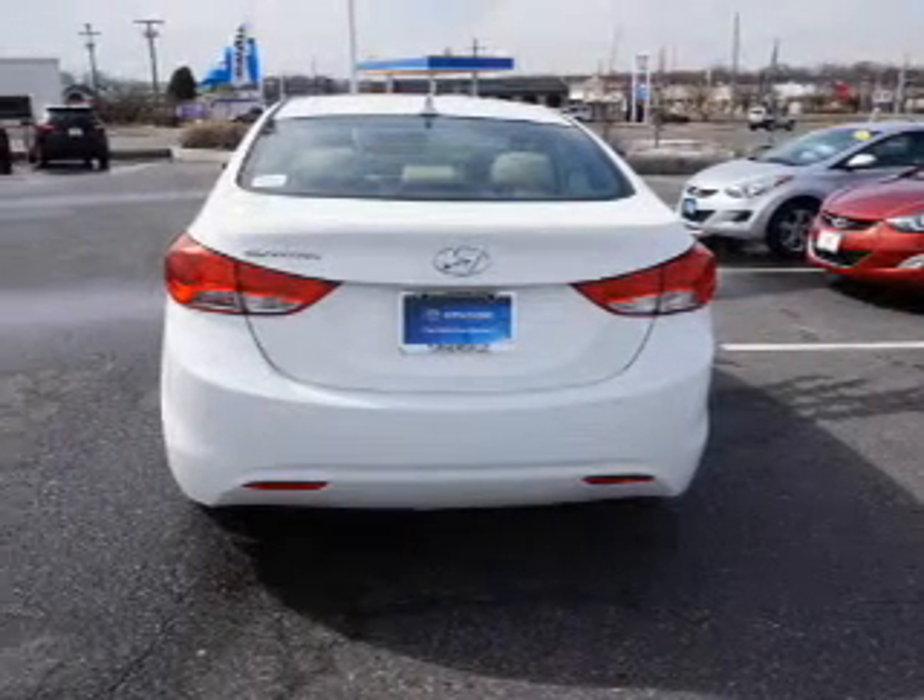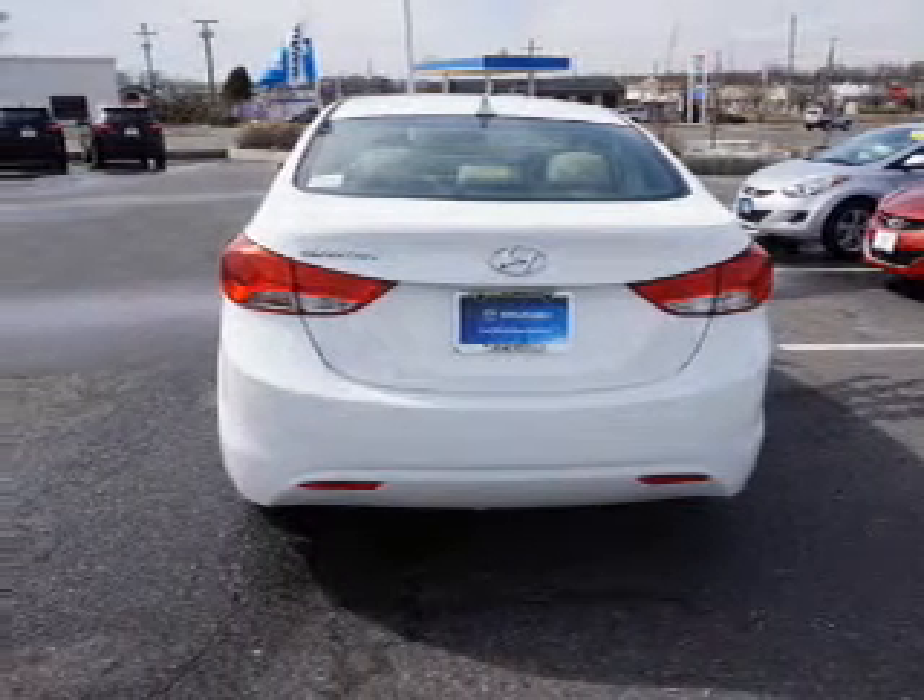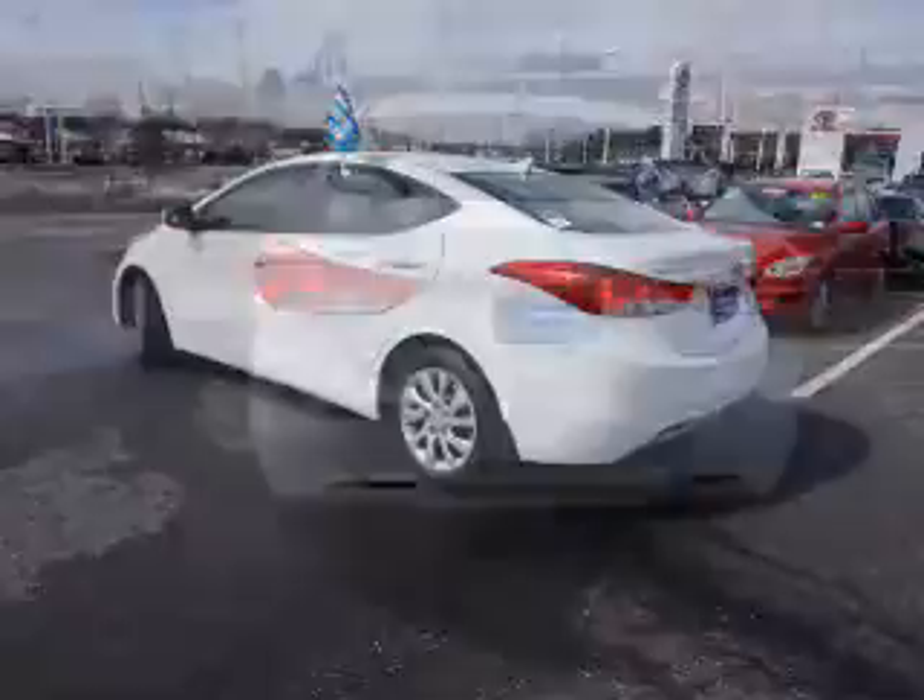keyless entry, brake assist, traction control, stability control, daytime running lights, and anti-lock brakes.